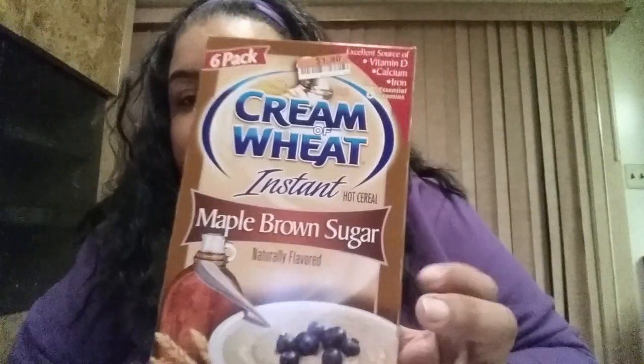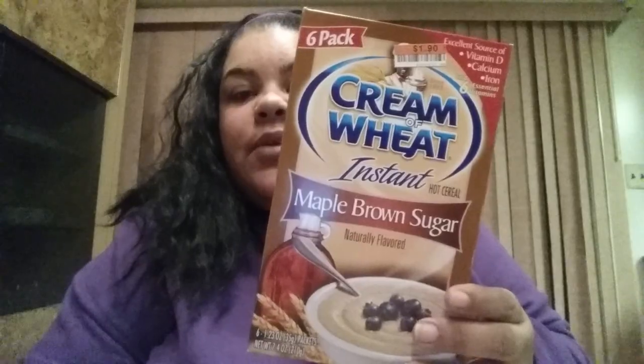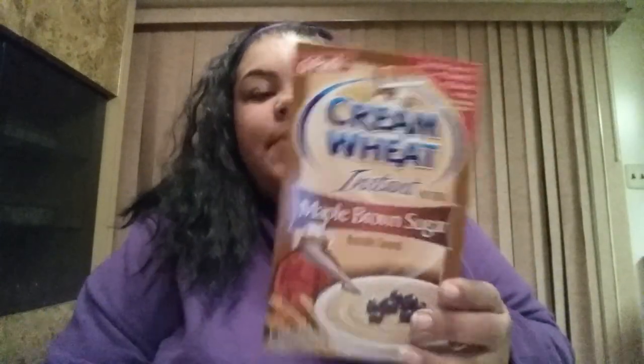Also from Big Lots, I purchased a box of Cream of Wheat Maple Brown Sugar. Last time I hauled these they were the Cinnabon flavor, and now they have the Maple Brown Sugar — my husband wanted to try them. For a dollar ninety, that's awesome, and that is the regular price. They don't expire anytime soon — they're good till 2016 — and you will never find them in the grocery store for a dollar ninety.